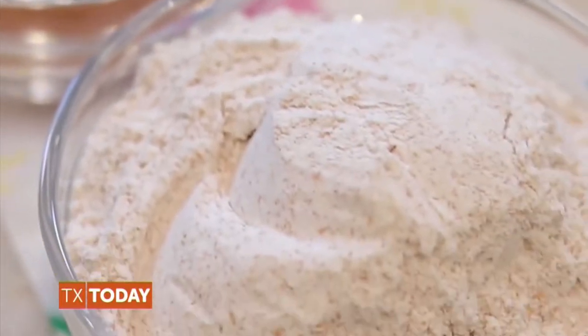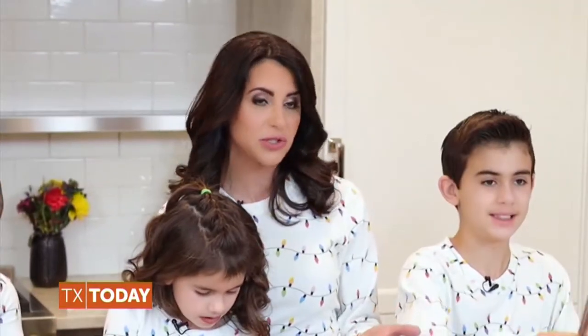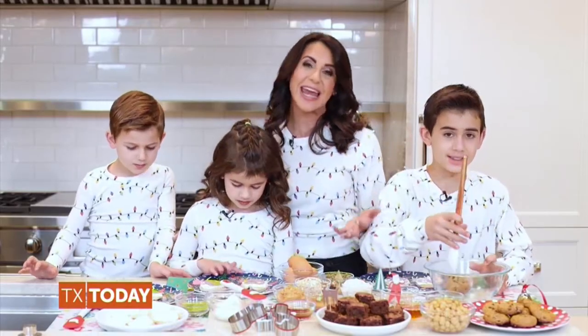We used almond flour to make them gluten-free, honey, maple syrup, vanilla, cinnamon — all amazing substitutes for cane sugar. We also used applesauce, which is another awesome substitute for both sugar and butter.